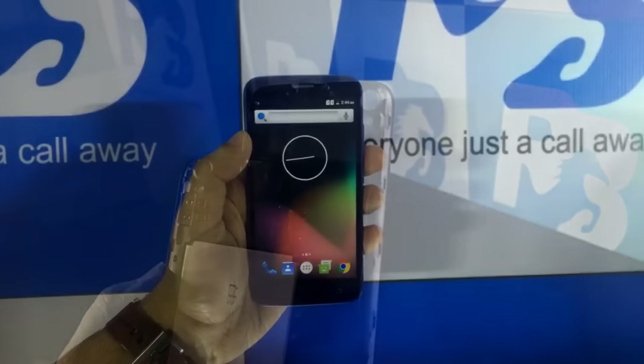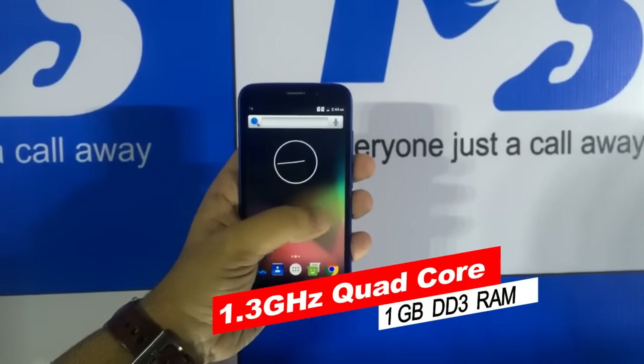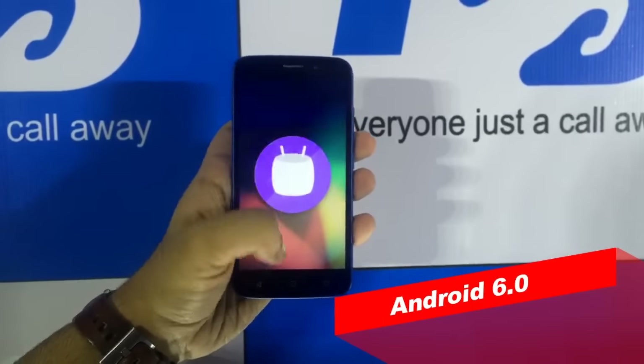Coming to the hardware part of the device, you will get 1GB of DDR3 RAM and a 1.3GHz processor. Coming to the software part, the device is loaded up with Android 6.0 Marshmallow.